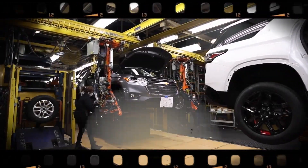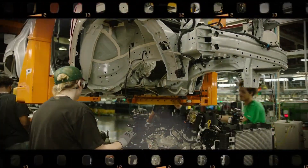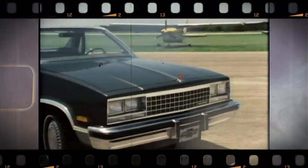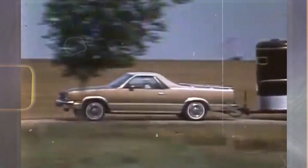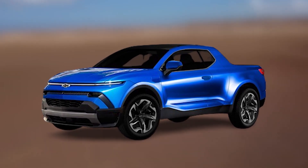We live at times when revivals of old nameplates are getting more and more common, and every car maker relies on nostalgia in order to bring more sales. One of these companies trying to revive one of its old models is General Motors. Reportedly, they are planning to revive the good ol' El Camino. GM's CEO has unveiled the new version of this legendary truck, so stay with us while we learn how GM's CEO unveils a $20,000 pickup truck and wows everybody!